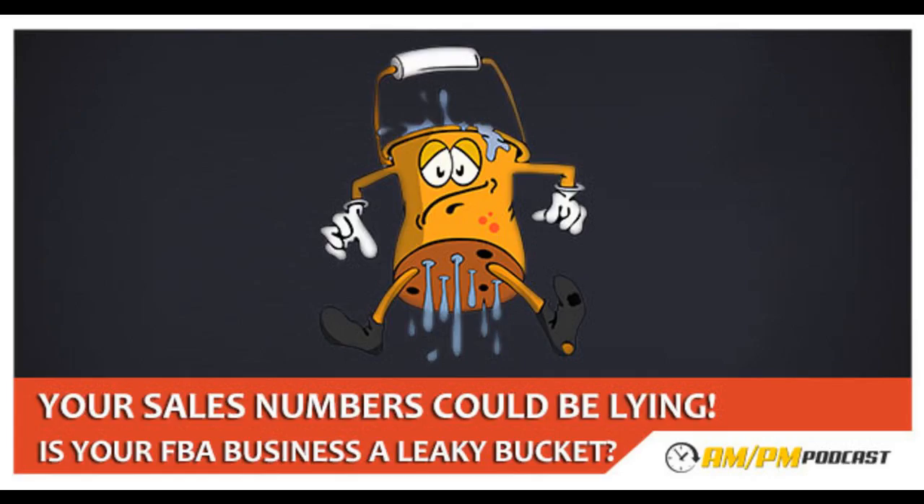Hey everybody, people always ask me, Manny, what tools should I be using for my Amazon business? Well, this episode is brought to you by helium10.com. These are the same tools I use to generate six figures per month with Amazon FBA. I get keyword research, product tracking, listing optimization, search term tracking, account monitoring, and a lot of other brand new money-pulling tools that are going to be released to Helium 10 members on a regular basis.